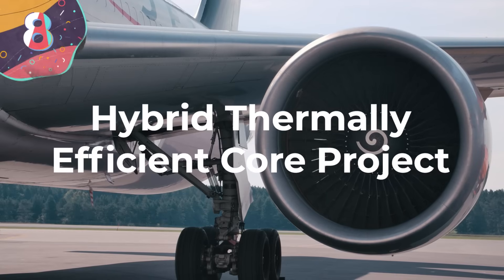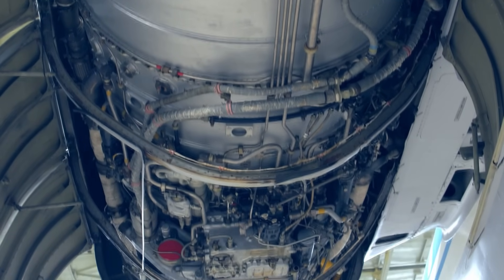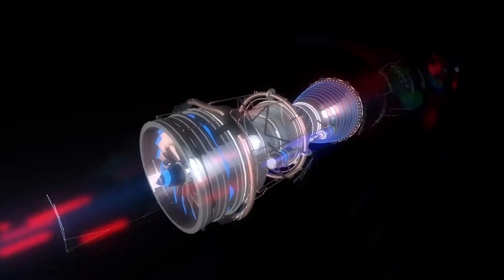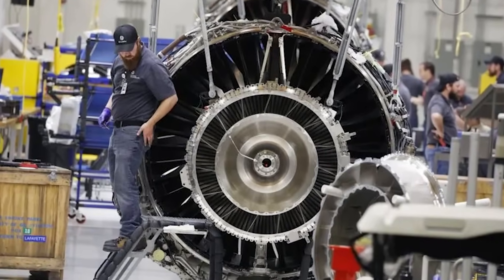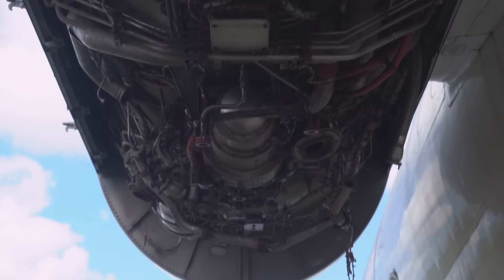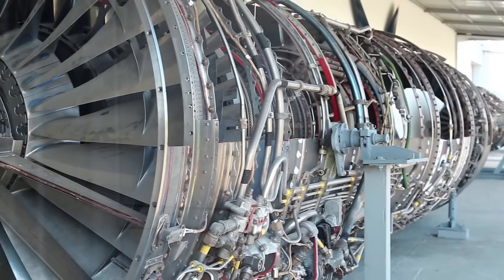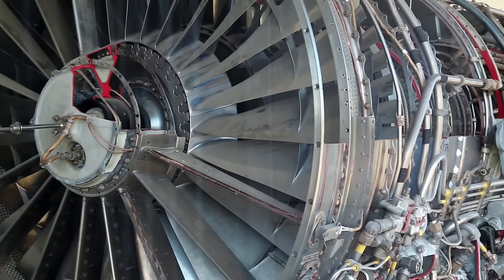Number 8: the Hybrid Thermally Efficient Core Project. NASA's Hybrid Thermally Efficient Core Project, or HITECH, is set to usher in a new era of air travel while addressing climate change concerns. This groundbreaking initiative is a collaboration between NASA and Pratt & Whitney, headquartered in Hartford, Connecticut. At the core of the HITECH project lies the transformation of aircraft engine combustors — components responsible for fuel combustion — facilitating the addition of fuel to compressed air, initiating combustion, and generating high-temperature gas that propels the engine.